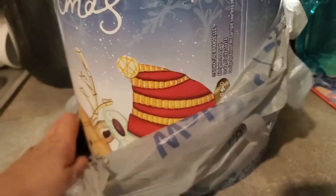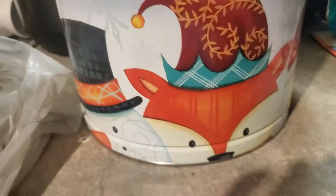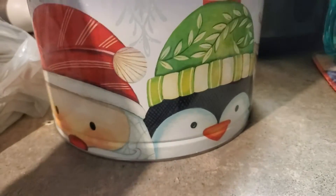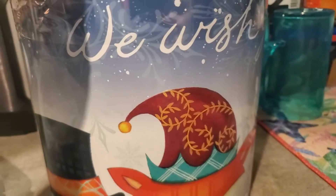The first thing I got at Walmart is this tin can of popcorn. Look at the details — it says 'We Wish You a Merry Christmas.' Look how cute — we have the fox, Santa Claus, the penguin, the reindeer, and a bear.